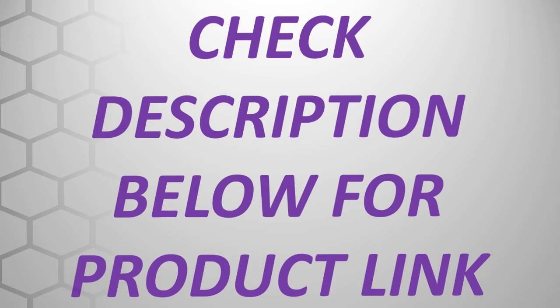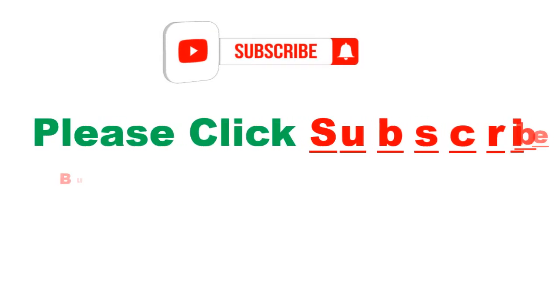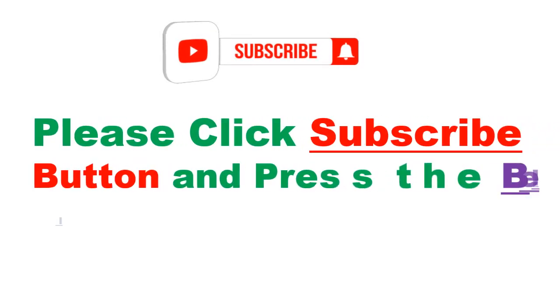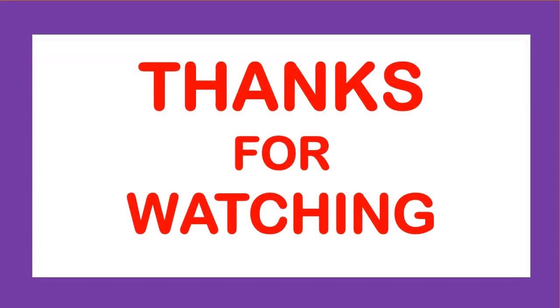Check the description below for the product link. Please click the subscribe button and press the bell icon to get more videos. Thanks for watching, see you next time. Bye!